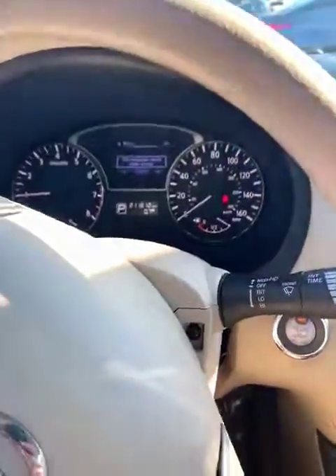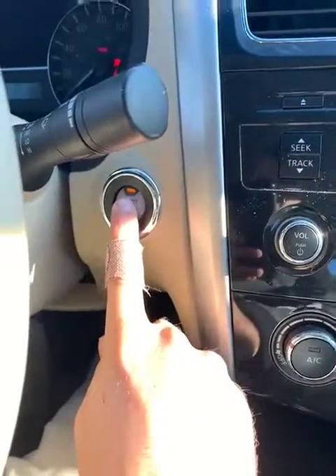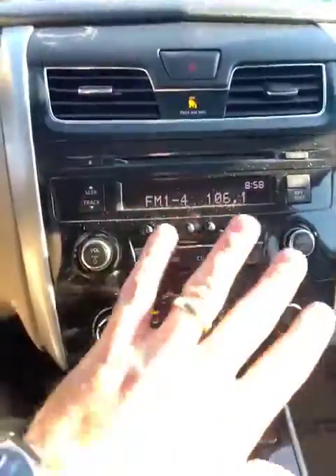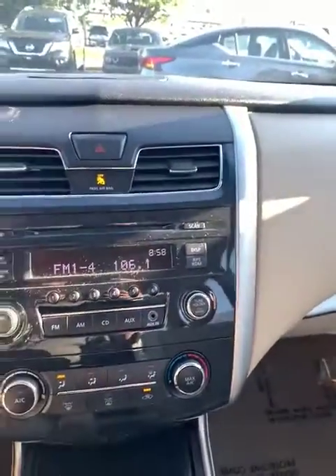I'm going to start the car and show you some of the features. All I have to do, like I said, is push button — right there. I had it on already, but I just wanted to show you how to restart it. This is where you'll get your radio — all of this will be up here. You do have a CD player and an aux input.